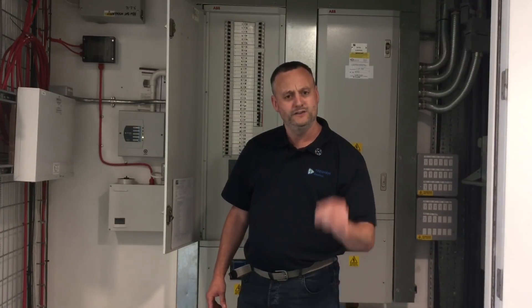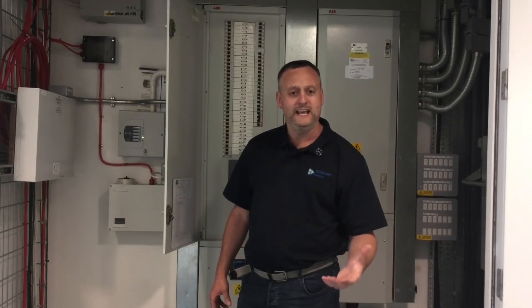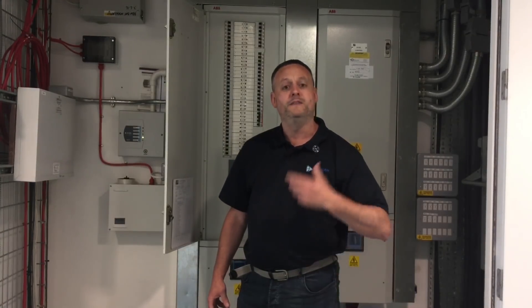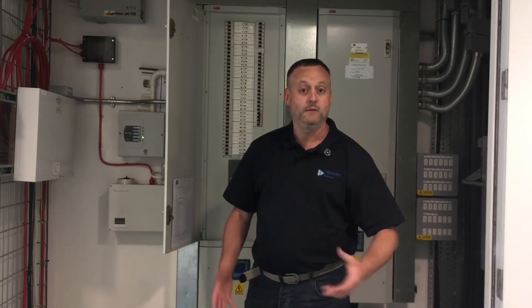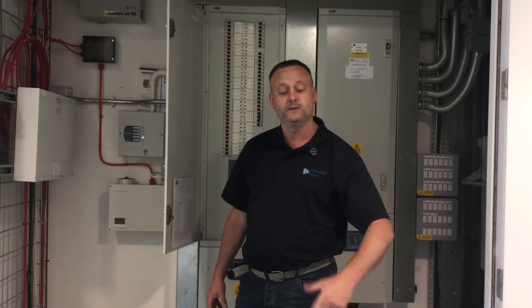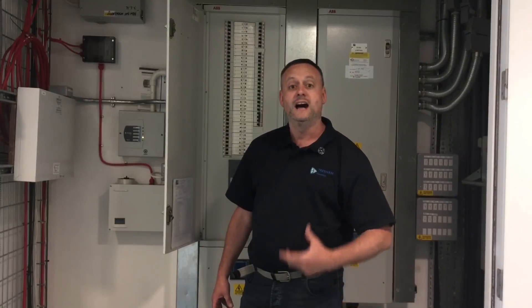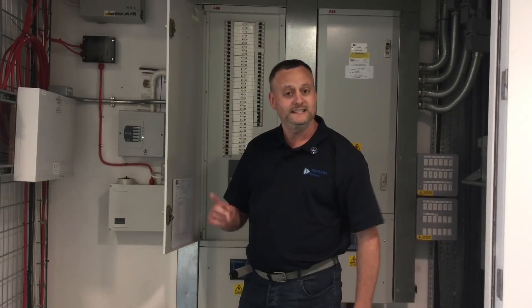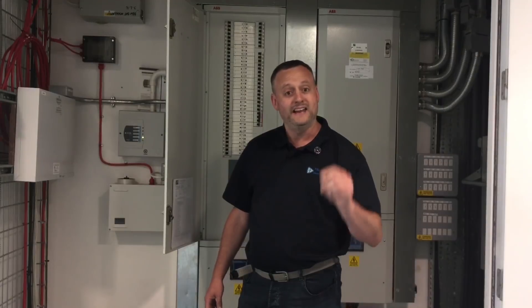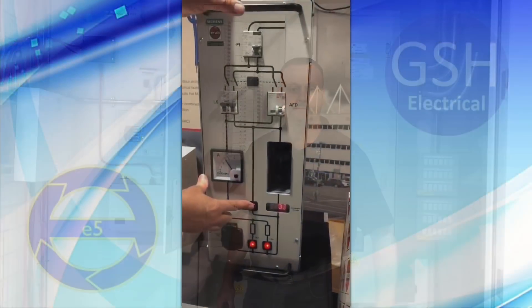We're going to have a look at that video and see how important an AFDD is in circuit. We're talking about a building here costing 10 million pounds — if there was an electrical fire and that building burned to the ground, that's a lot of money. The arc fault detection device will detect the arcing circuit before it creates a fire and disconnect it. Let's see how impressive these arc fault detection devices are.